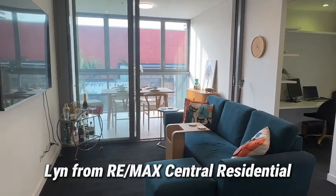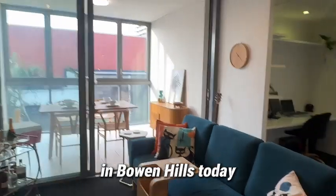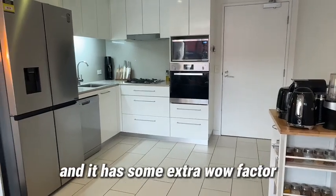Hi folks, Lynne from RUMAX Central Residential. We're at Chelsea Apartments in Bowen Hills today and we've got a two bedroom, two bathroom, one car apartment here to show you and it has some extra wow factor.